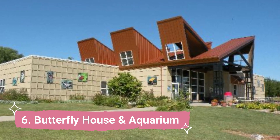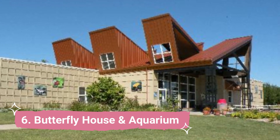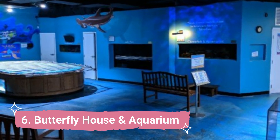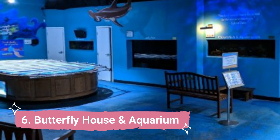Number 6: Butterfly House & Aquarium. With so many butterflies and a wide range of aquatic life, the Butterfly House & Aquarium offers a hands-on experience. Located on the southwest edge of the town in the beautiful Sertoma City Park, this is a nonprofit organization.